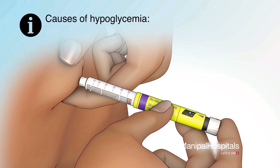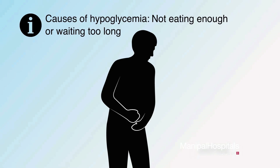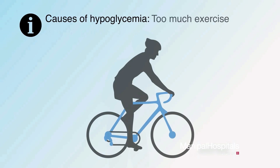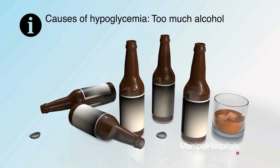Hypoglycemia may be caused by taking too much insulin or taking too much medication that raises your insulin levels, not eating enough food or waiting too long between meals, exercising too much, or drinking too much alcohol.